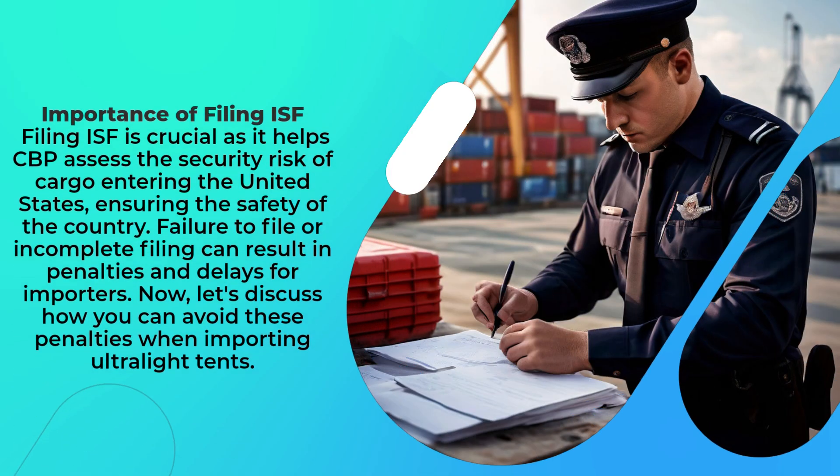Filing ISF is crucial as it helps CBP assess the security risk of cargo entering the United States, ensuring the safety of the country. Failure to file or incomplete filing can result in penalties and delays for importers. Now, let's discuss how you can avoid these penalties when importing ultralight tents.